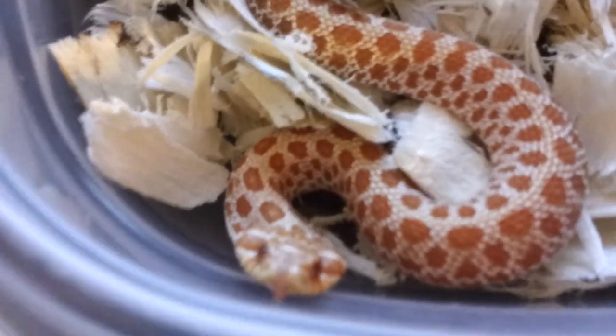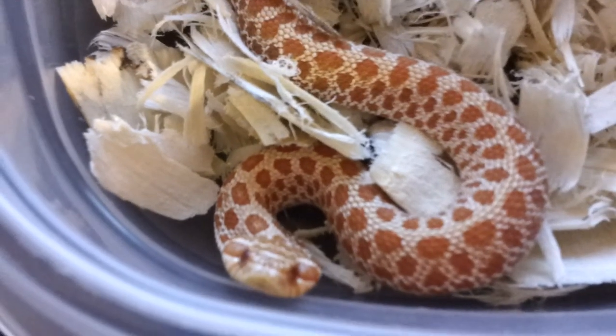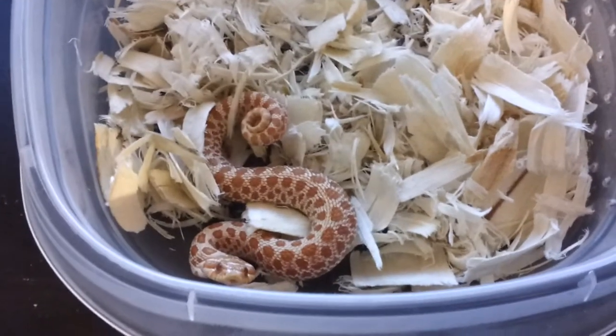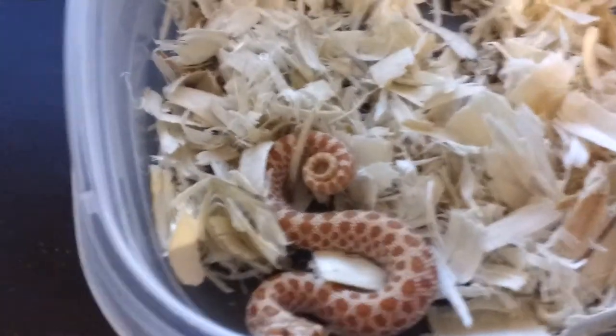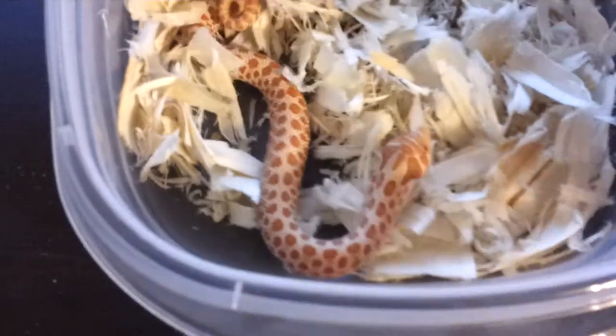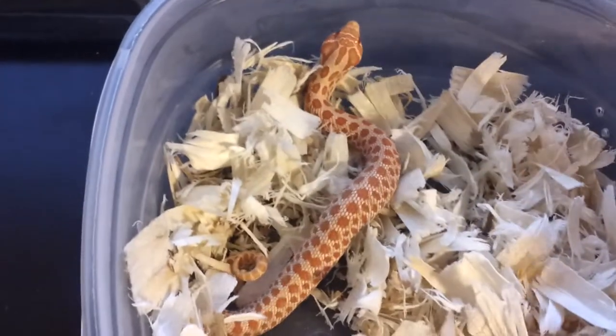He just doesn't like my phone. Anyway, I'm going to put him back so I don't stress him out too much. They're fun when they get cranky, but I don't want to stress him out — he just ate. That's it for now. I just wanted to tell you guys about that possible project.